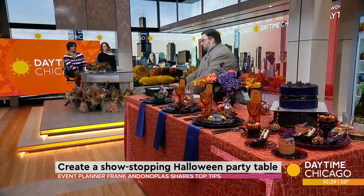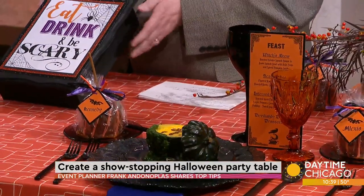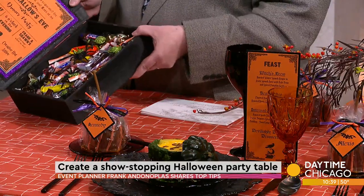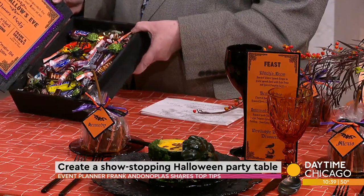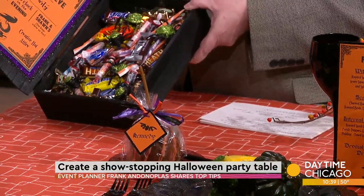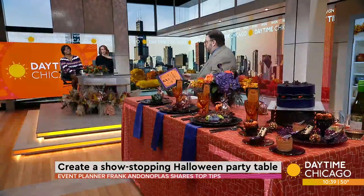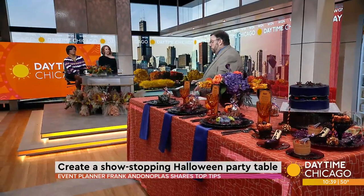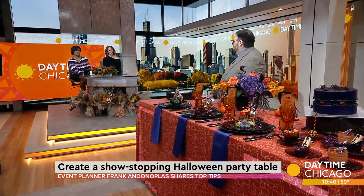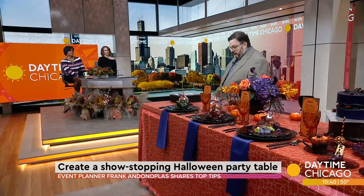It all starts with the invitation. I always say think beyond paper. What I've come up with is a wooden box. When you open the box, it's filled with retro Halloween candy, and the invitation is actually mounted into the side of the box. I am not a costume person, so on the invitation it says 'creative hat attire.' We went to a party several years ago and it just said wear a fun hat, and that's what we did. Highly recommend that.